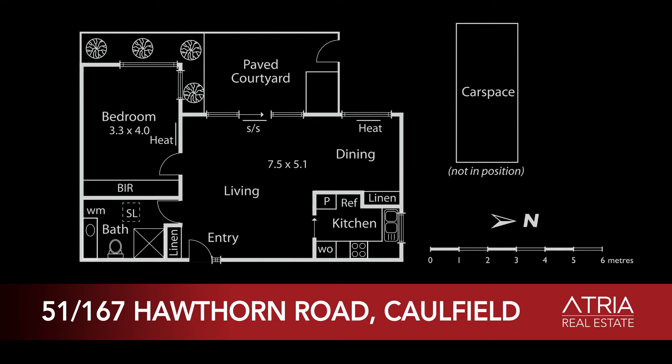Hello, my name is Simone Chin from Atria Real Estate. We are at Unit 51, Sheridan Hall Caulfield, in Hawthorne Road, Caulfield North.